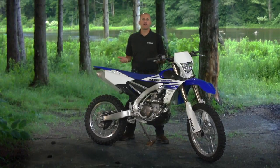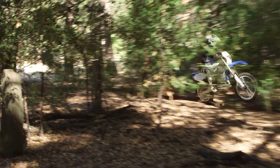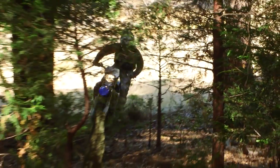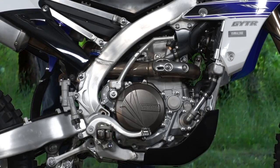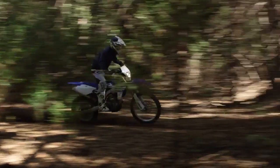It's all about balance. First there's the ultra nimble handling from the ideal center mass concentration afforded by its innovative rearward slanted cylinder, wraparound ultra short exhaust system, and center mount fuel tank.